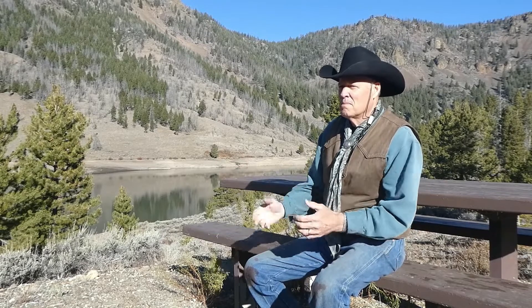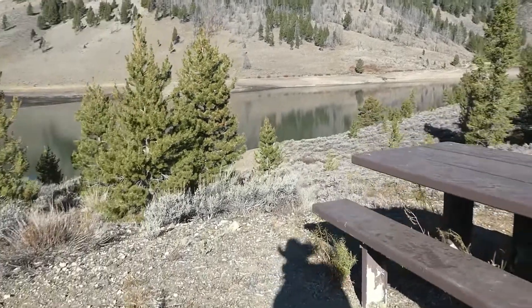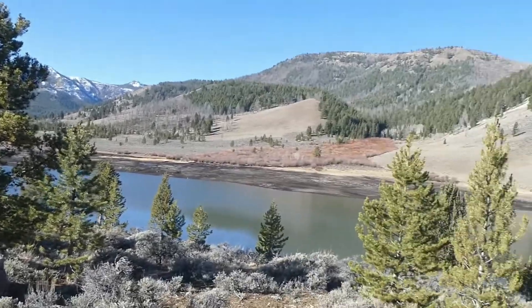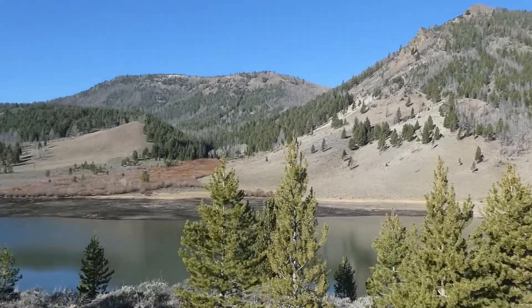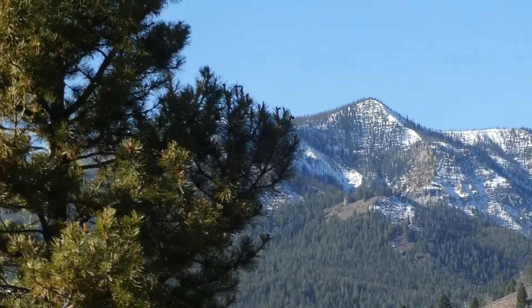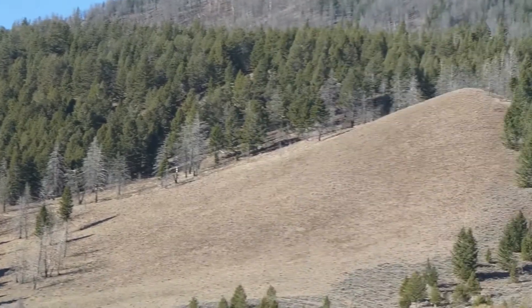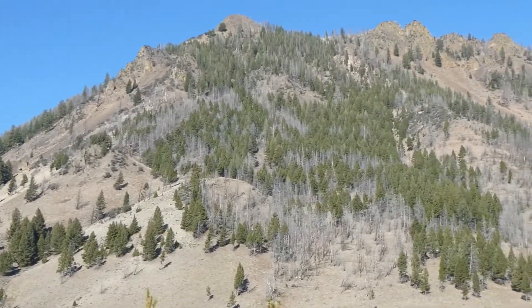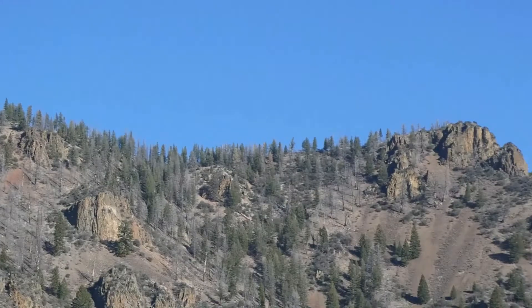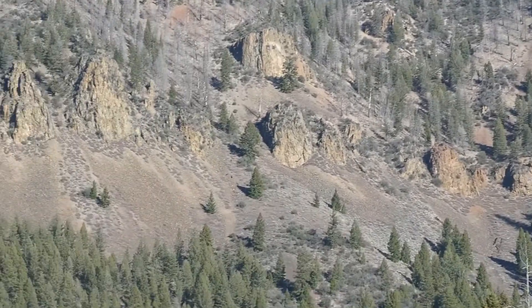I wish I was 30, 40 years younger, but anyway it was a good trip — successful. Here's the surrounding area. There's the little lake, kind of in this giant bowl. You can see there's already snow on the tall peaks and there'll be a lot more soon. Everything's straight up and rocky and absolutely awesome. I can definitely see why some people call this big buck country.